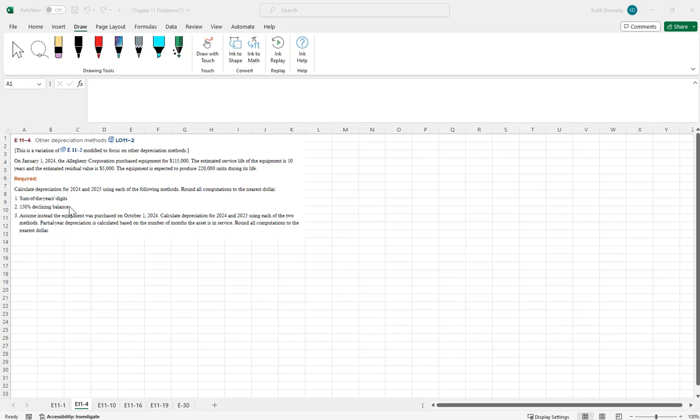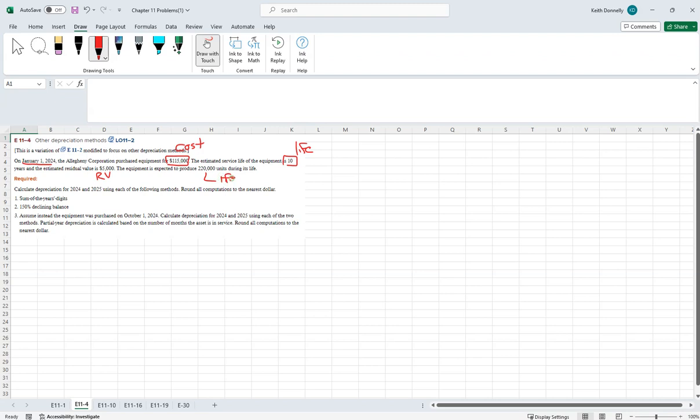Different setup here. On January 1st, 2024, they buy equipment for $115,000. It has a 10-year life and a $5,000 residual value. An alternative life assumption is that this equipment is going to help produce 220,000 widgets. They want year one and year two depreciation using the following methods: sum of the years' digits and 150% declining balance.